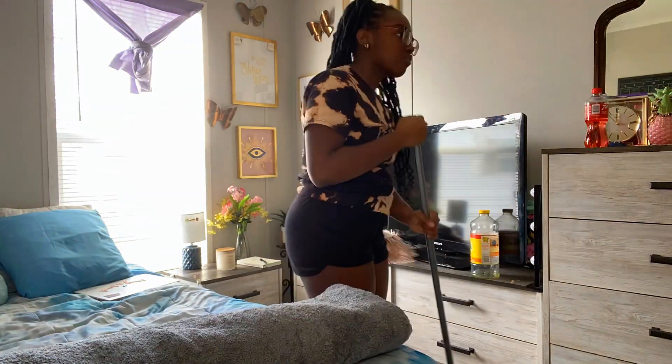I'm about to sweep and mop my room and then we're gonna be done. I'm gonna do a quick clean room tour and then we're gonna continue our productive day.